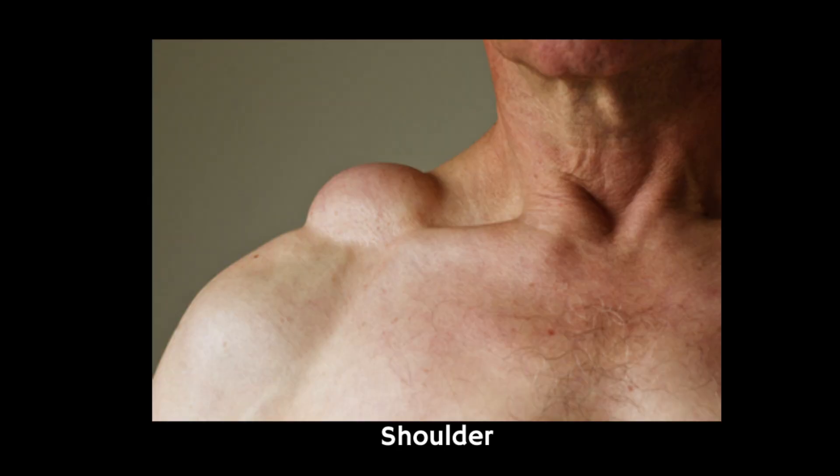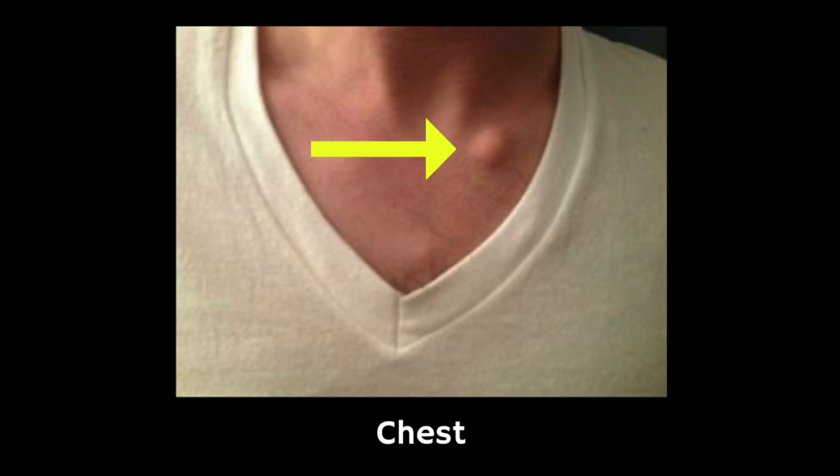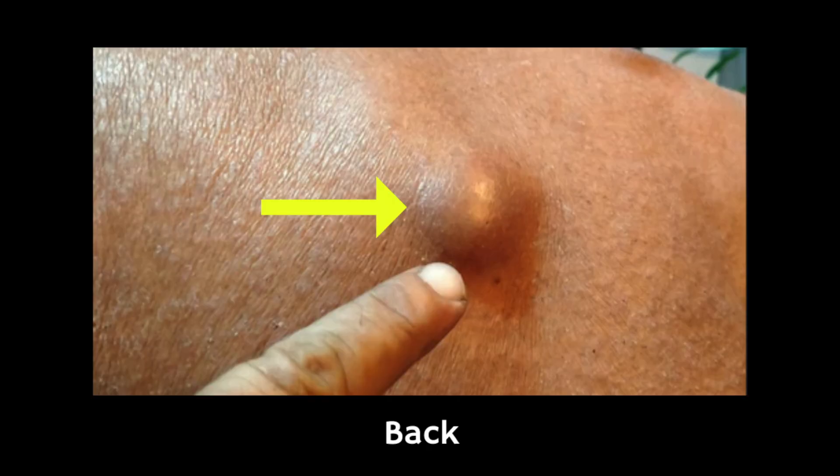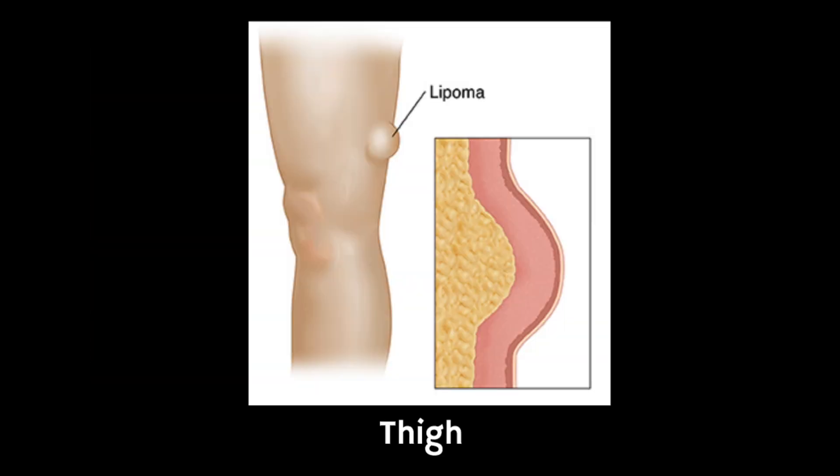They typically grow slowly and they can appear anywhere on your body, but they often appear on your shoulders, chest, arms, back, bottom or thighs. You can also get a lipoma in other places such as your forehead.